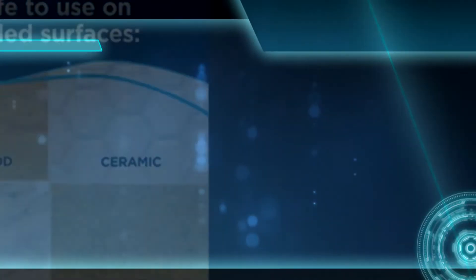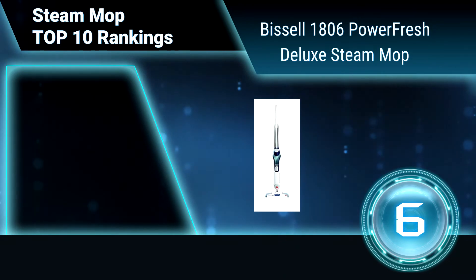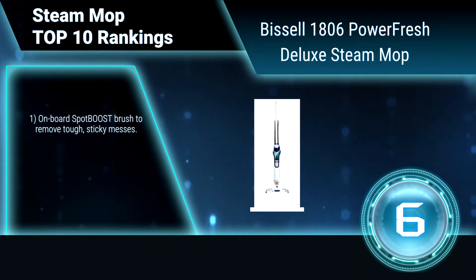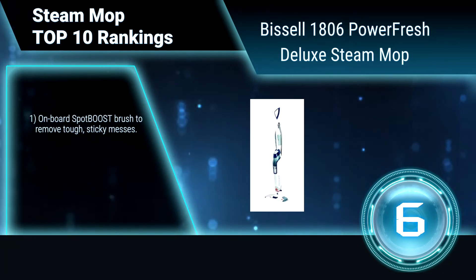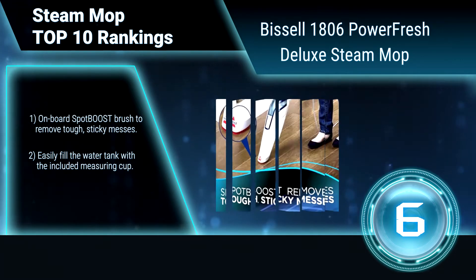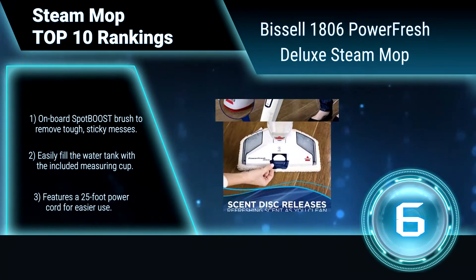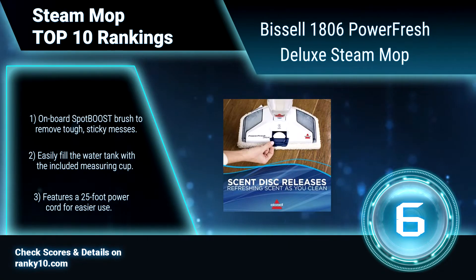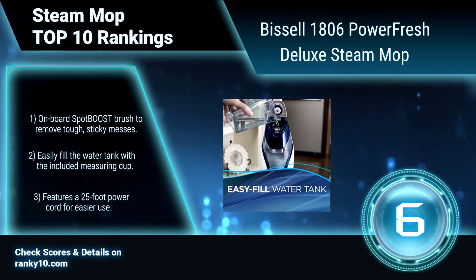Ranking number 6: Bissell 1806 Power Fresh Deluxe Steam Mop. The Bissell Steam Mop uses the natural power of steam to clean and sanitize your floors quickly and easily. Leave your room smelling fresh with the Spring Breeze scent discs. Onboard Spot Boost Brush to remove tough, sticky messes. Easily fill the water tank with the included measuring cup. Features a 25-foot power cord for easier use.